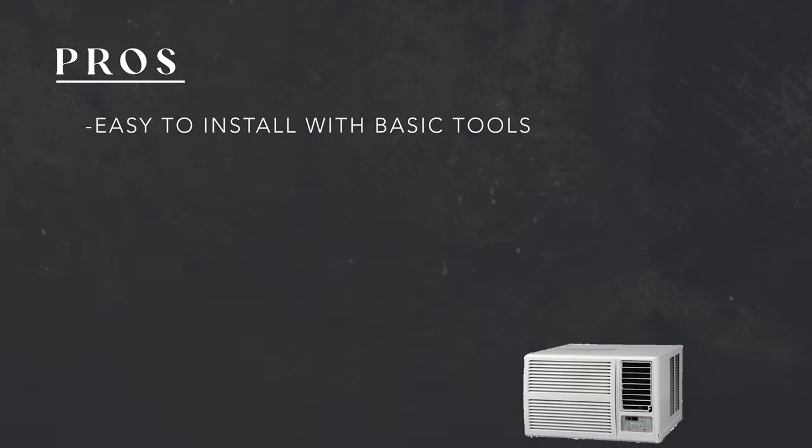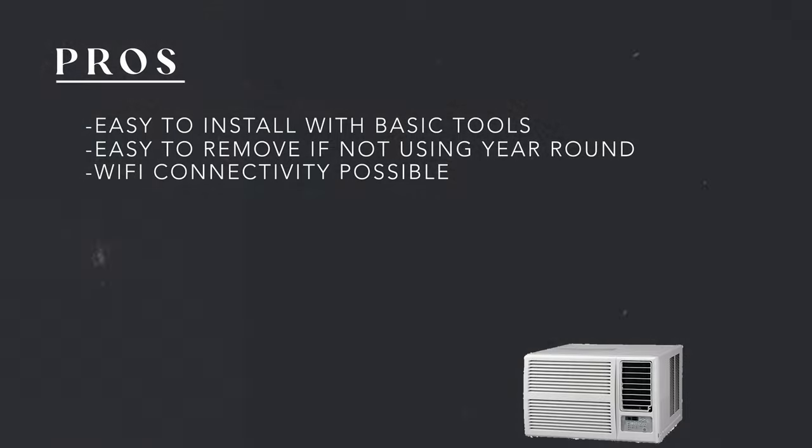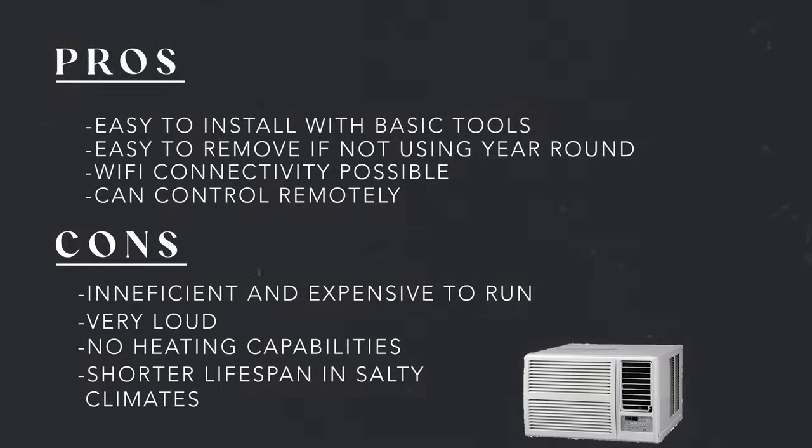Pros for choosing a window AC unit: they can be installed with very basic tools, and it's nice to have an extra set of hands when placing it in the window. They're also easy to remove if you don't want to use them year-round. Wi-Fi connectivity is pretty common with window AC units, so you'll most likely have the ability to control them remotely. The cons: they're still pretty inefficient and therefore expensive to run, and they're loud. Heating capability is also pretty uncommon, so you'll probably need space heaters. And speaking of the beach, as far as longevity, you're going to get less lifespan in salty air climates — they tend to corrode the units. We're seeing a lifespan of about three years right now.